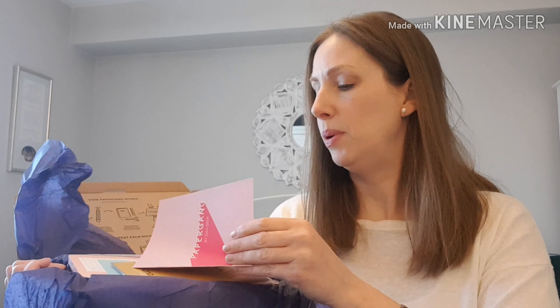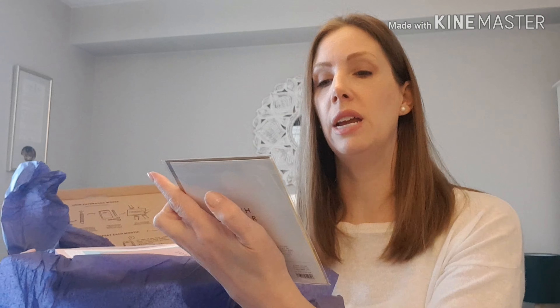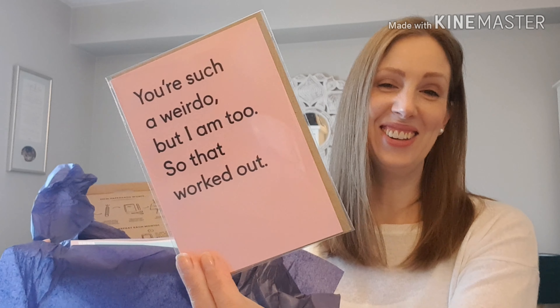First item out of the May box is another iron-on patch which says 'Forever Awkward' — that's about right for me, maybe I could iron it on somewhere. I'm not really an iron-on patch kind of girl, but my nieces might like them. Then there's a little booklet. And we have a little card that says 'You make me smile like a monkey with a new banana' — I like that, very good. Another card says 'You're such a weirdo but I am too, so that worked out' — quite me actually. I like those!